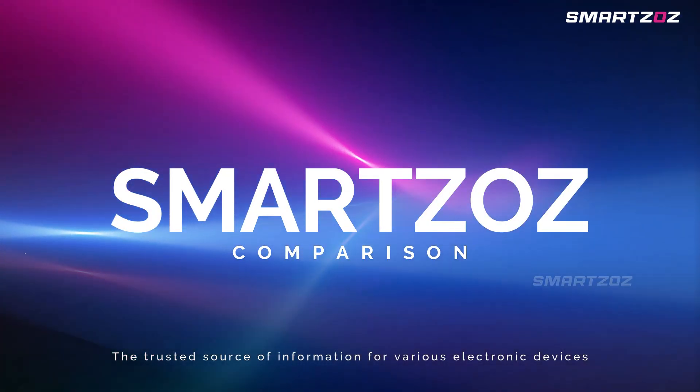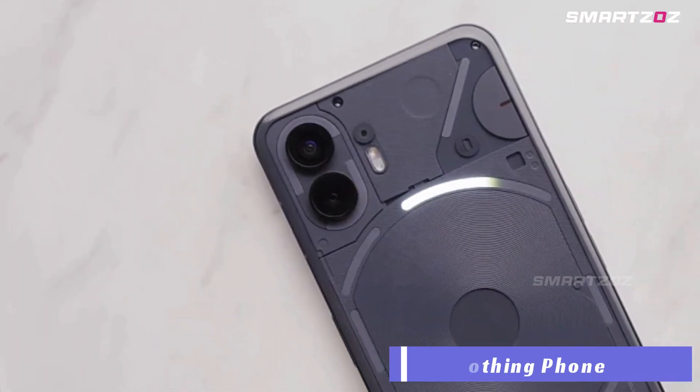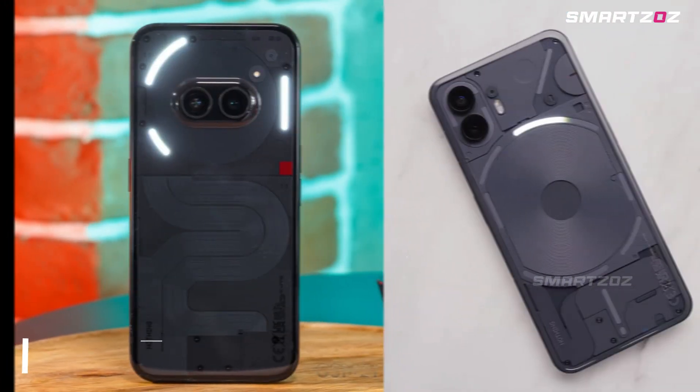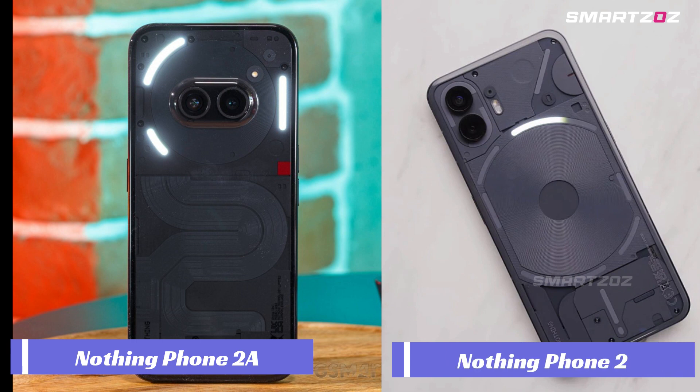Hello everyone, welcome to our channel. In comparing the Nothing Phone 2A and the Nothing Phone 2, we delve into a detailed examination of their specifications and performance to help you make an informed choice. While the Nothing Phone 2A is the budget variant, let's look at what it features.